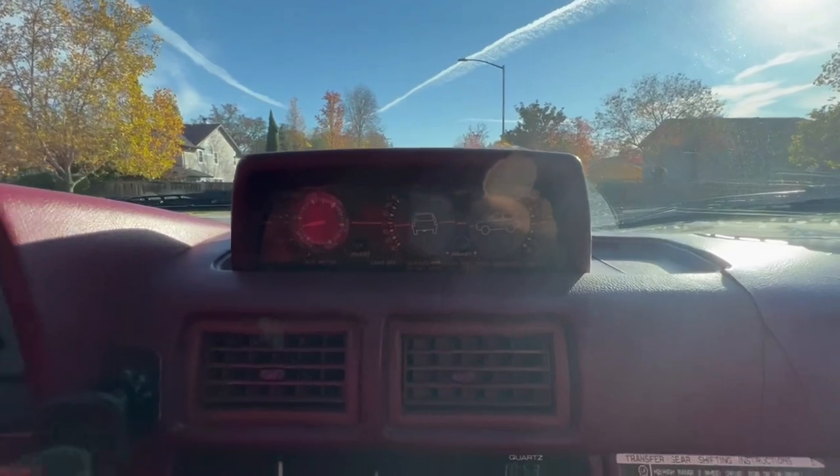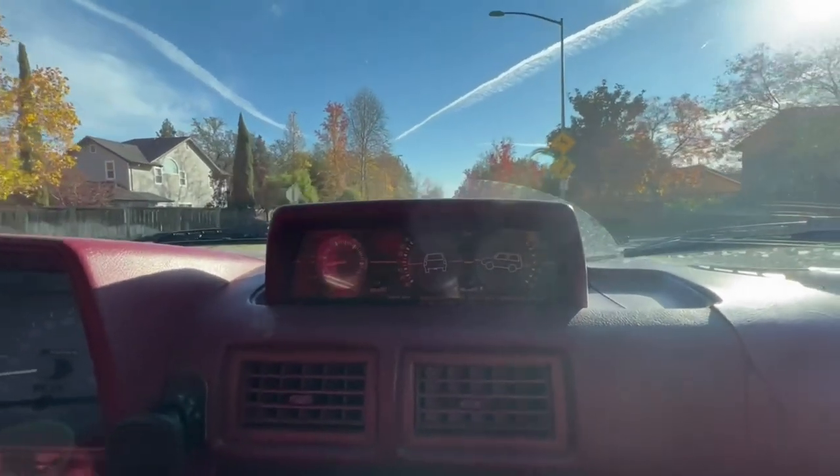I also like how it looks at night when I turn it on. This is what it looks like.